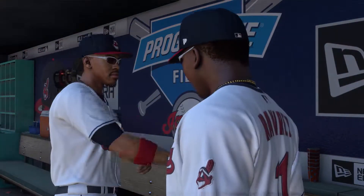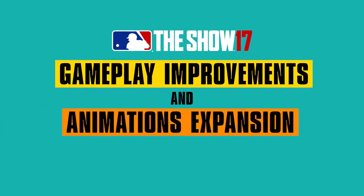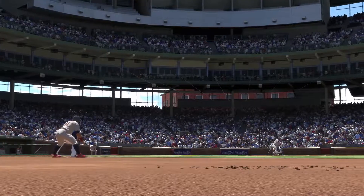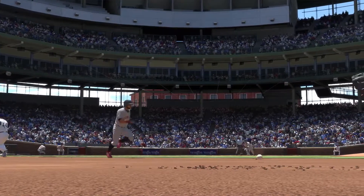Hi everyone. The foundation MLB The Show was built on is and will always be gameplay. With that in mind, let's take a look at some of the improvements you can look forward to in the gameplay and animation realm.